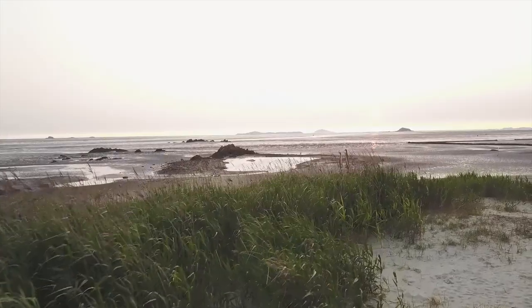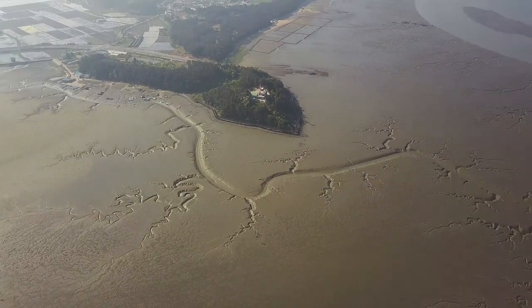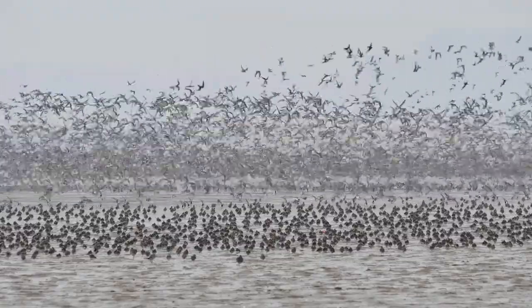Migratory shorebirds face a real threat in the Yellow Sea region — the main threat is that coastal habitats, and particularly the mudflats and intertidal areas, are disappearing at an alarming rate. What we're finding is that more and more birds are getting squeezed into smaller and smaller areas.